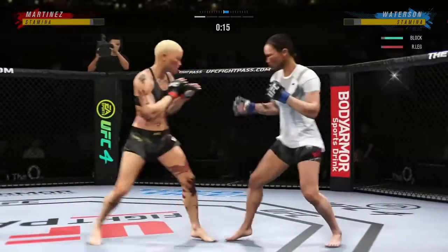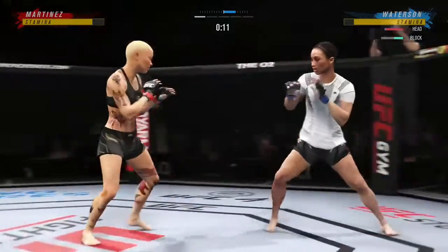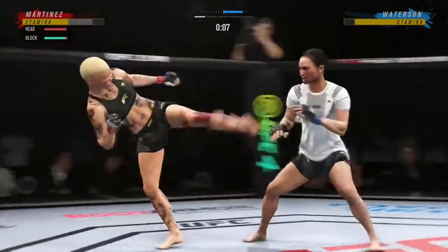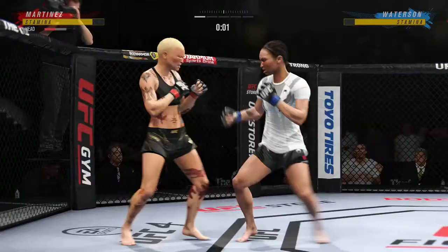Man, does she have the jab working tonight — beautifully done on that exchange. She's got it going and it's so fast, so accurate. She's really good at right behind her jab. Oh, nice jab. Oh, big punch lands.